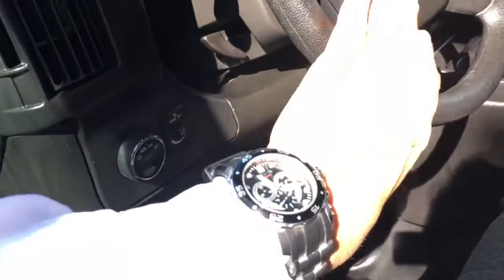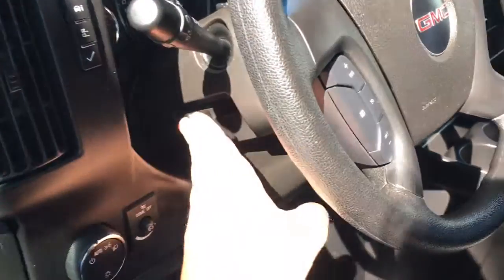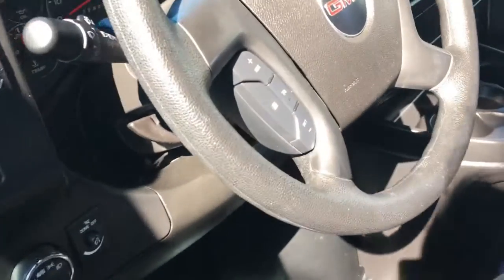Inside you've got power windows and power locks. What's really cool about this particular van, they have automatic headlamps. The thing that I think is pretty interesting on it, it has cruise control and it has a tilt steering wheel, so it makes it really easy to get comfortable in the van. The cruise control is great for long drives.